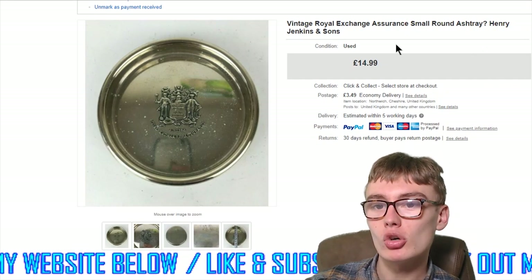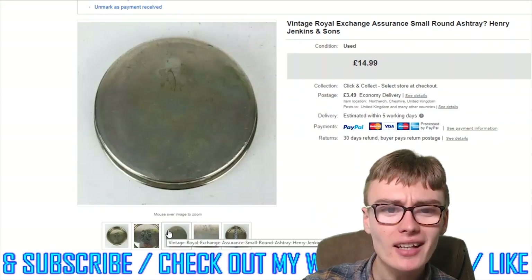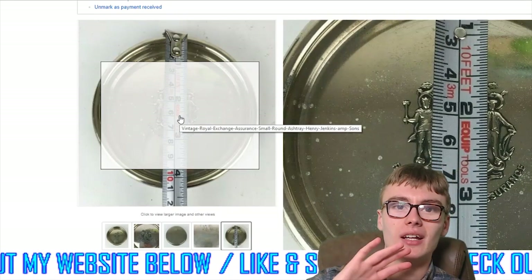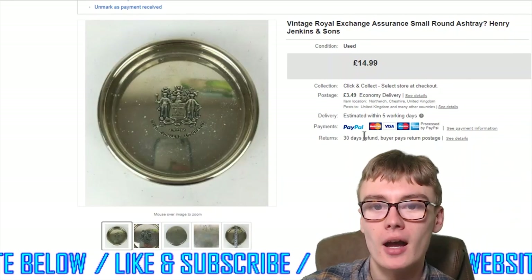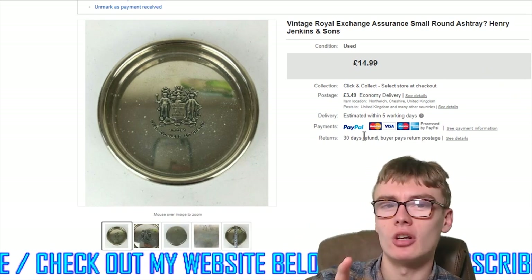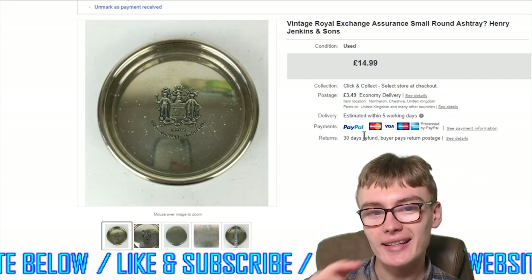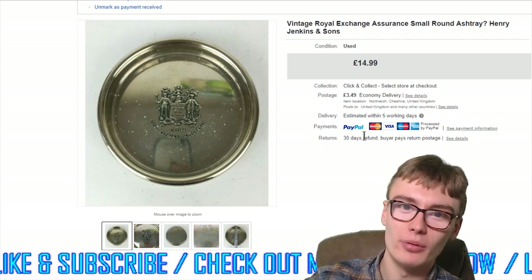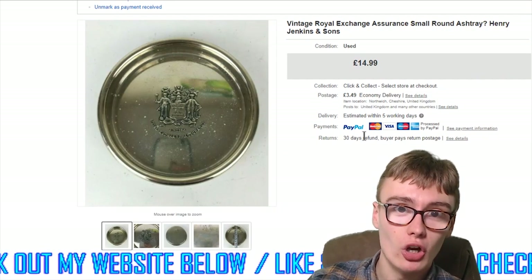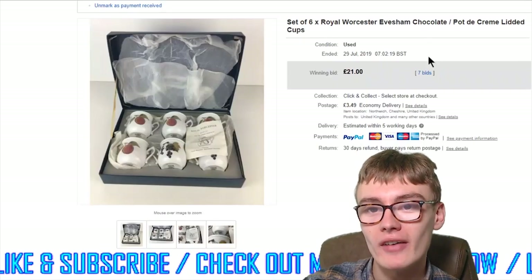Next, this vintage Royal Exchange Assurance small round ashtray — or at least that's probably the best description for it. I got $12.99 for it — I think I accepted an offer, so it may have been listed at $14.99. Very happy with that. Probably about a quid individual cost from a silver plate job lot — really just a bonus item in the lot. $12.99 plus £3.49 postage, can't go wrong.